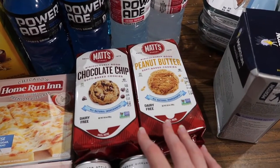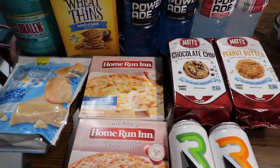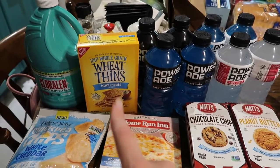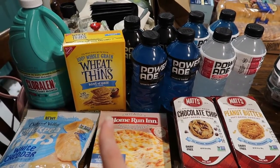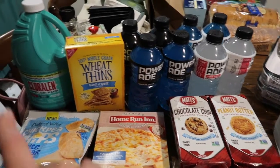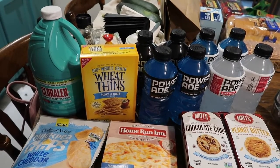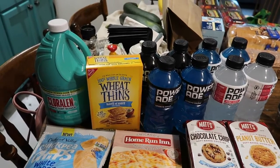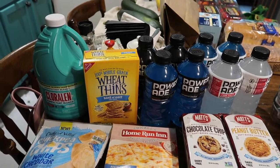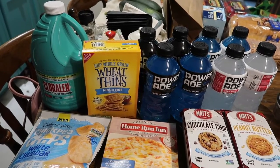The advertised deals this week included Matt's Bakery cookies at $1.99 each, limit of two with the Just For You coupon - I picked up two packages. The Home Run Inn personal size pizzas were also $1.99, limit of two with the Just For You coupon. Nabisco crackers were $1.99 limit of one. Then there was chlorine bleach on sale for $2.99 with a dollar-off coupon making it $1.99 - for bleach right now that's actually a really good deal, since most comparable sizes are around $3.75 to $4.